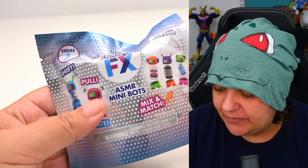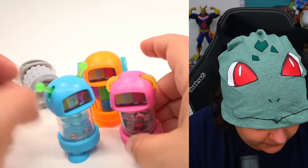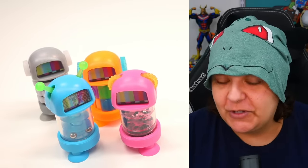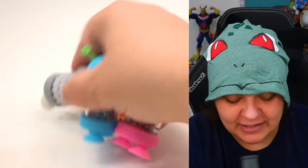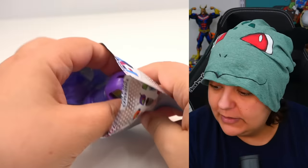How many do we have? We have 1, 2, 3, 4 — so we have 4 out of the 6. We're missing 2 more of the new ones. They kind of look cute together. Don't be another double.